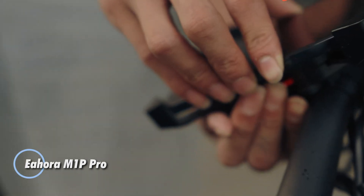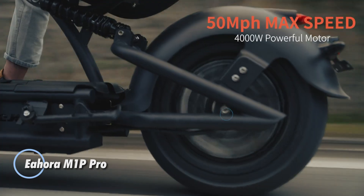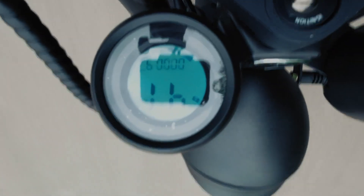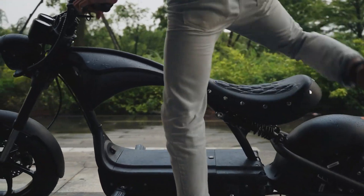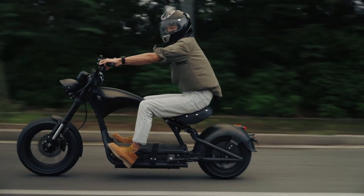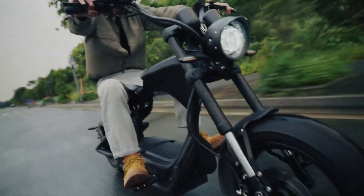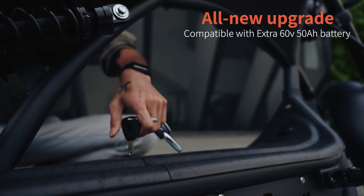The Hora M1P Pro, priced at $3,340, is a powerful fat tire electric scooter that delivers exceptional performance and durability for adventurous riders. Equipped with a robust 4,000-watt QS motor, it can reach thrilling speeds of up to 50 miles per hour, making it perfect for both fast commutes and exhilarating off-road excursions. Its 60V 42Ah battery offers a range of up to 50 miles on a single charge.